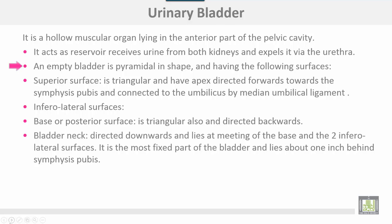An empty bladder is pyramidal in shape and has the following surfaces. The superior surface is triangular, with the apex directed forwards towards the symphysis pubis and connected to the umbilicus by the median umbilical ligament. The infralateral surface and the base or posterior surface are also triangular and directed backward. The bladder neck is directed downwards and lies at the meeting of the base and two infralateral surfaces.